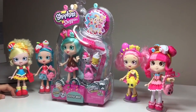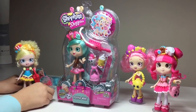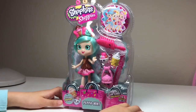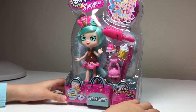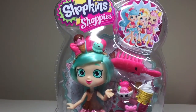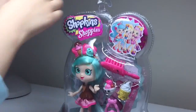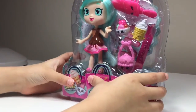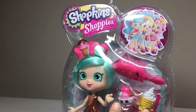Here's Peppermint! I can't believe she's here — welcome back to my CTV. I reserved Peppermint as the last Shopee I need for my Shopkins Shopee's collection. Let's move the donuts out of the way. This one is Peppermint.